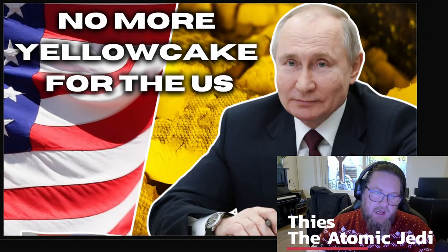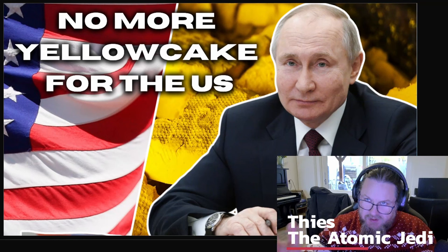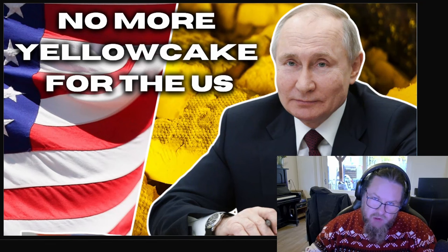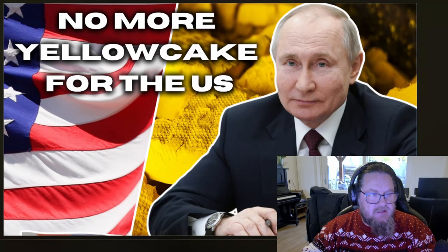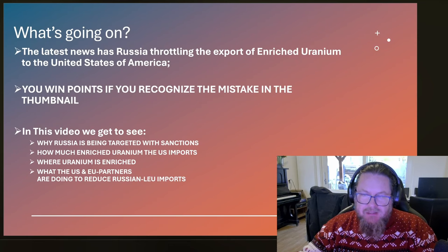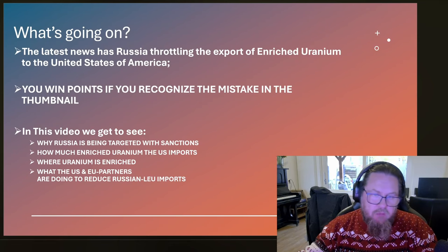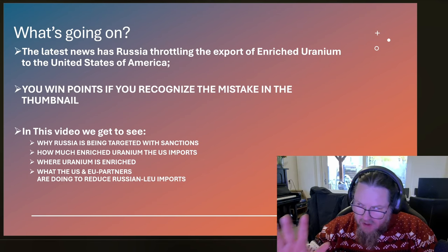It is happening — there is a mistake in this picture, I will leave it up to you to see whether you know what it is. Russia is now going to restrict uranium exports to the United States. The latest news is Russia throttling the export of enriched uranium to the United States of America. You will win points if you recognize the mistake I made in the thumbnail.